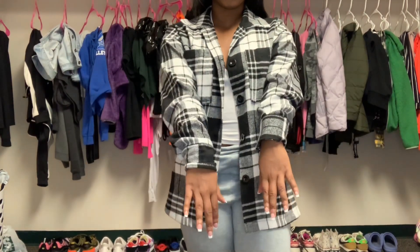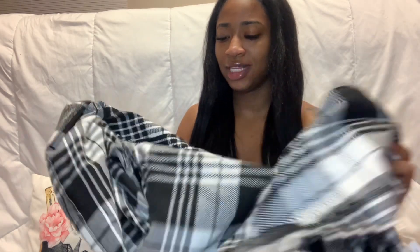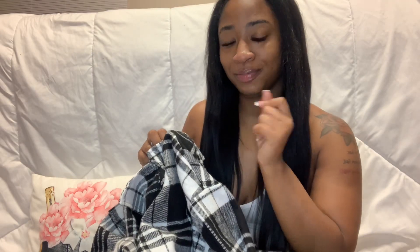So what I'm going to start with is this black and white flannel. Y'all it is so cute and so comfortable. I want to say the material is like a mixture of cotton and something else, but it feels very good — it's thick and it's definitely good looking. You can dress this down or dress it up, chill with it or dress up with it. I thought it was so cute and it was cheap, and flannels are in right now, so get the jacket, period.